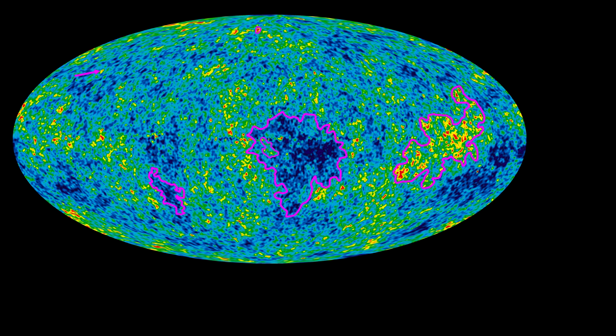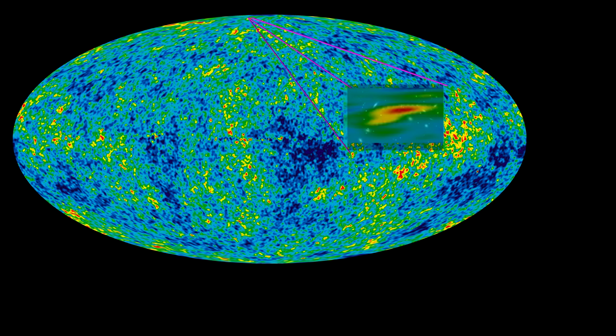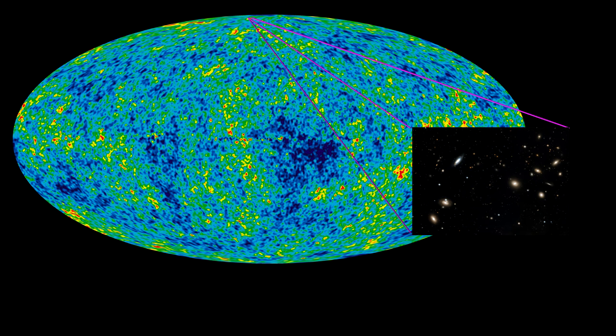These small-scale anisotropies in the CMB are what led to large-scale structures such as galaxy clusters, filaments, and voids that we see today. For example, a very tiny spot of red on the surface of last scattering, representing a small decrease in mass density in that region, will have expanded 1,100 times to the size of the Coma Cluster today.